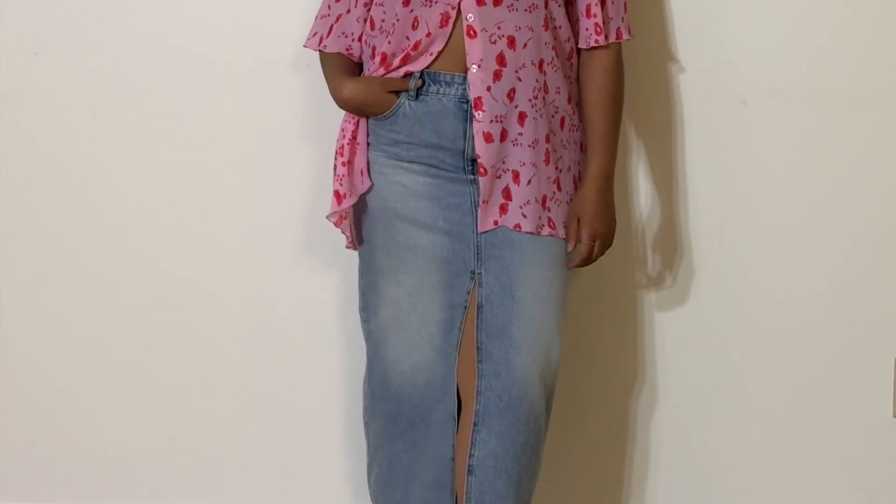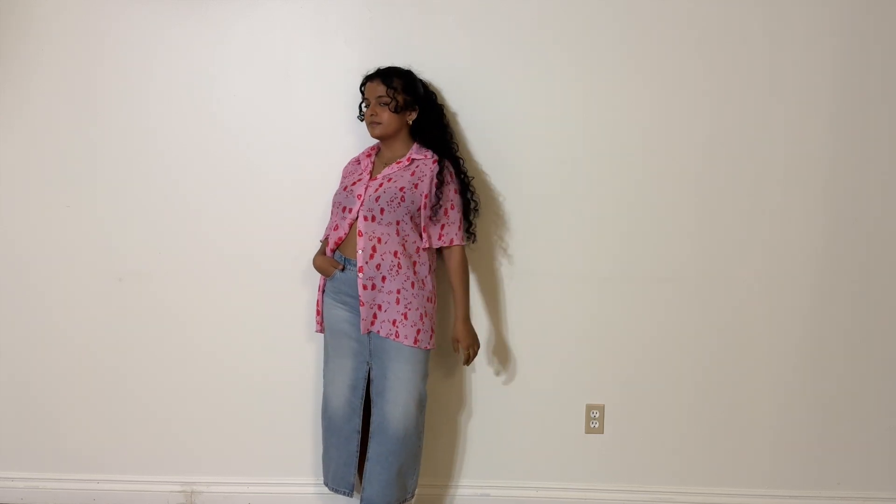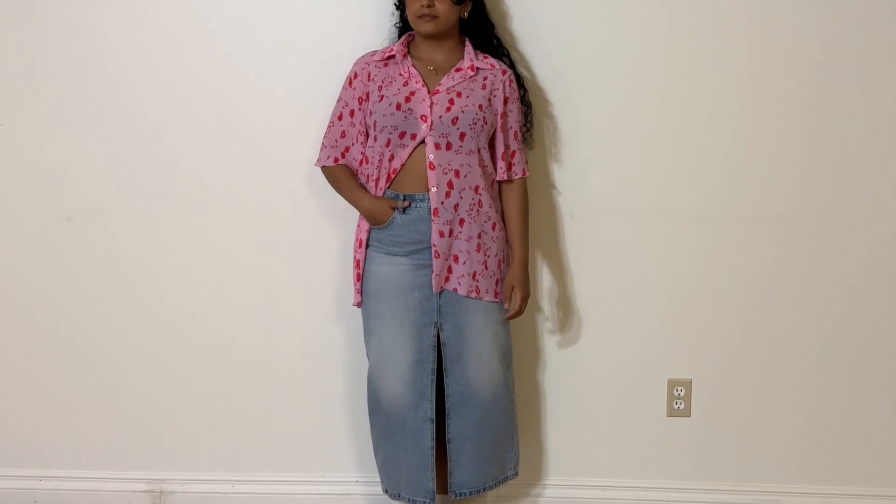Going back with the lighter denim, we've got this flowy top. I love me an oversized fit — as much as I love complementing fitted pieces with loose pieces, I love a good loose-to-loose fit ratio. This is just giving — it's beautiful and the color contrasts the skirt very well but complements it at the same time. Ten out of ten on this one.